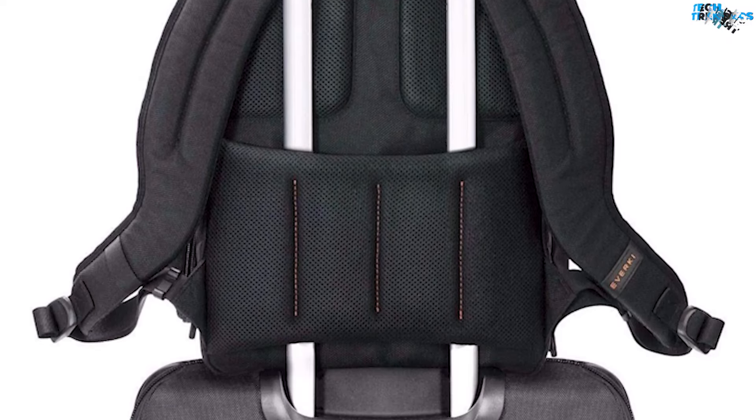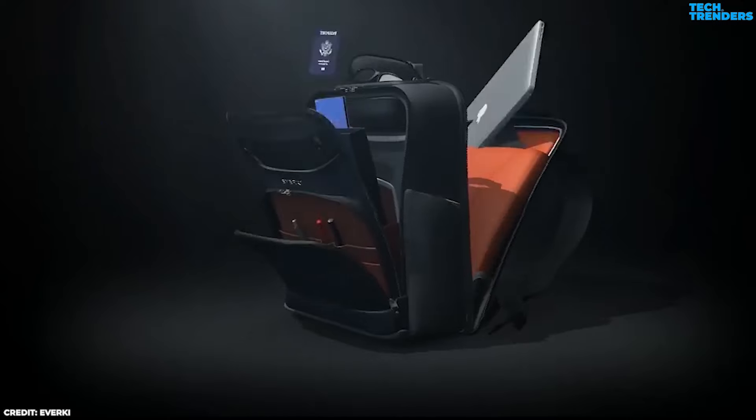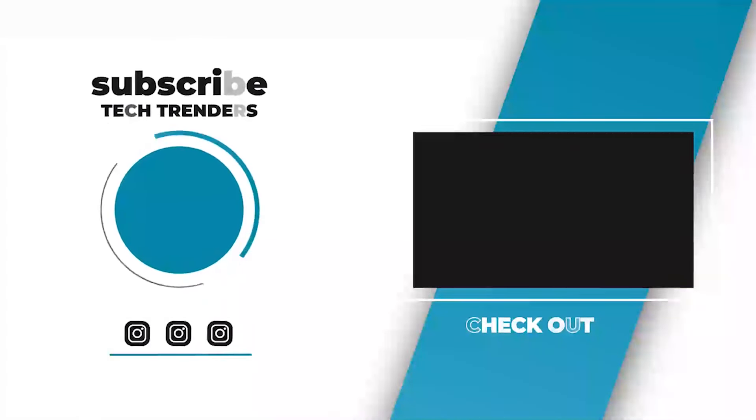The padded back panel and ergonomic shoulder straps provide excellent support, ensuring that you can carry your belongings with ease. Additionally, the bag has a trolley handle pass-through strap that allows you to easily attach it to a rolling luggage handle for easy transport.